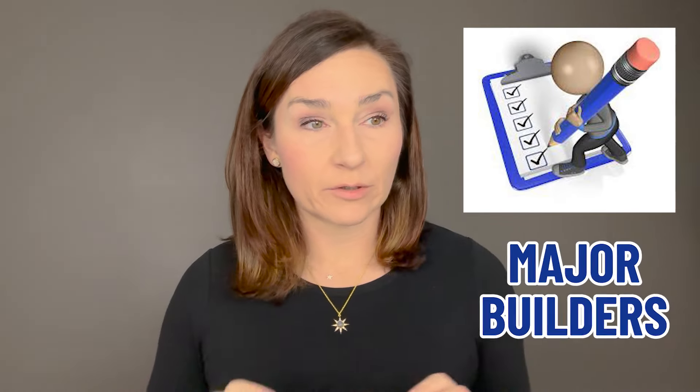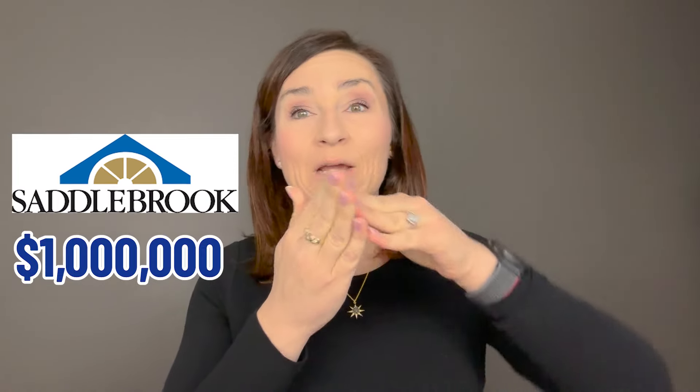All of these builders do provide your buyer agent commission. To reiterate, this is not a comprehensive list — it's the major builders to look out for if you're curious about new construction homes. Because they build at such scale, these are going to be your most economical option at every price point, from the $300,000s with DR Horton up to a million-dollar property with Saddlebrook. If you have questions or want more information about what's being released, give me a call or send me a text — I'd love to help.